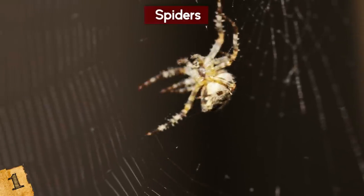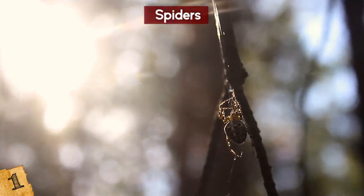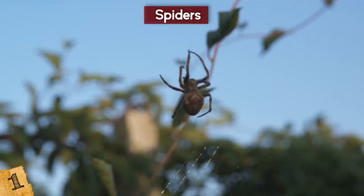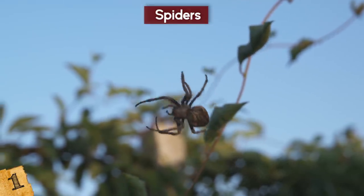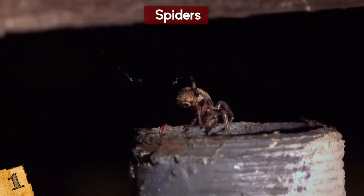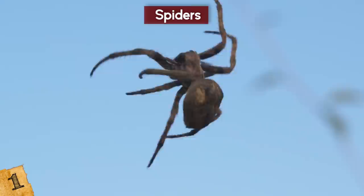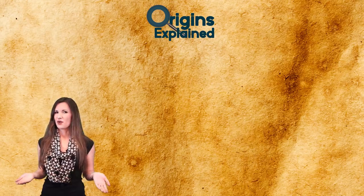Other species, upon using the second pedipalp, will simply die and hang off the female — an act which is also effective at preventing any other potential suitors. Some spiders don't go to such extremes to attract a mate. Instead, they provide her with a nuptial gift, such as severing their own leg for her to feed on. If the taste is to her satisfaction, she'll become receptive to their advances and be ready to make spiderlings.